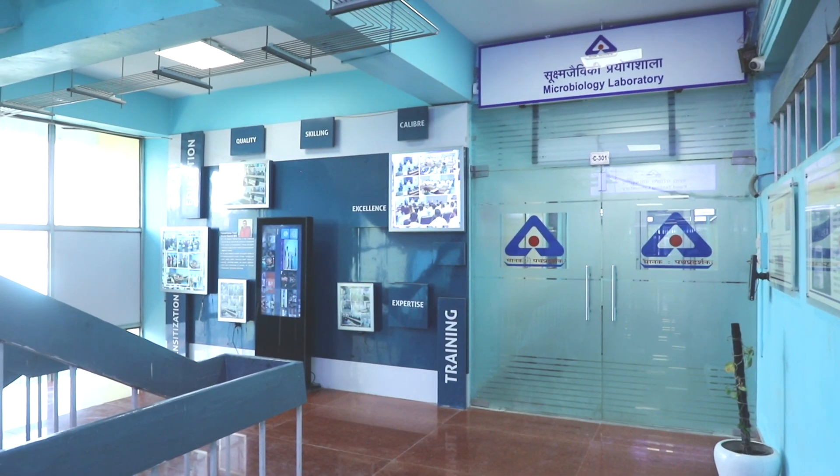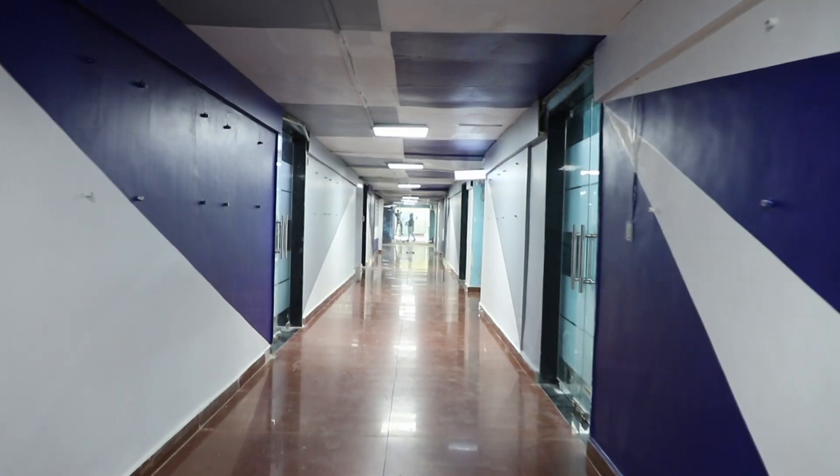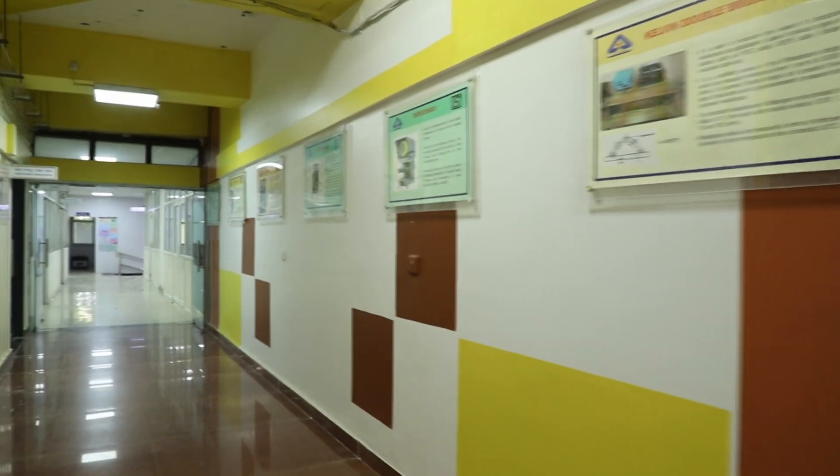Installation of tempered glass doors not only provides a modern look but also improves collaboration and communication among team members.